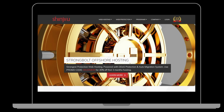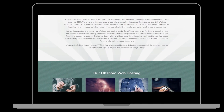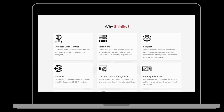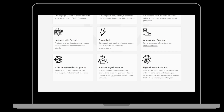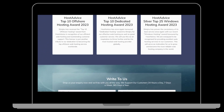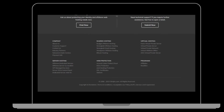6. Shinjiru. Shinjiru is a Malaysian VPS hosting provider that offers VPS hosting, dedicated servers, and cloud hosting. They provide 24/7 customer support and a 99.9% uptime guarantee. Shinjiru's VPS plans offer a range of storage and RAM options, with plans starting at $10.99 per month for their basic VPS plan.